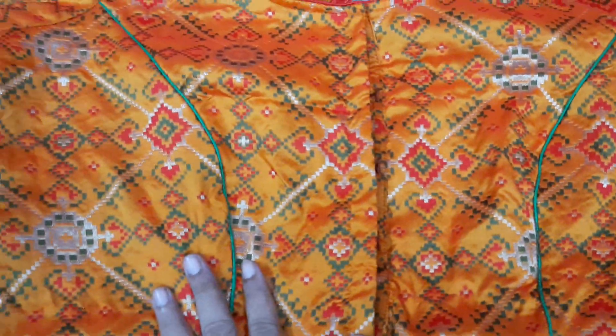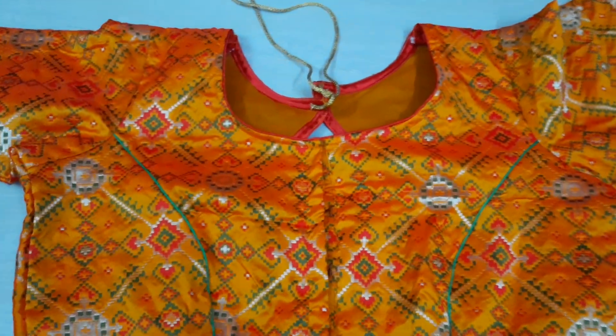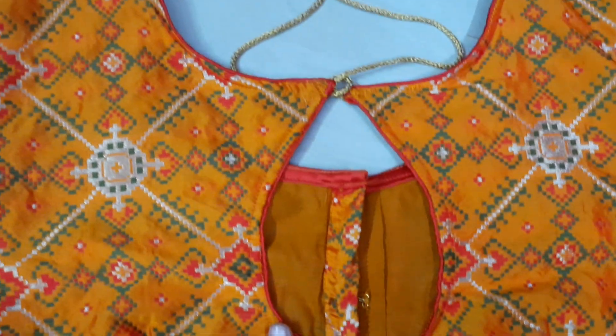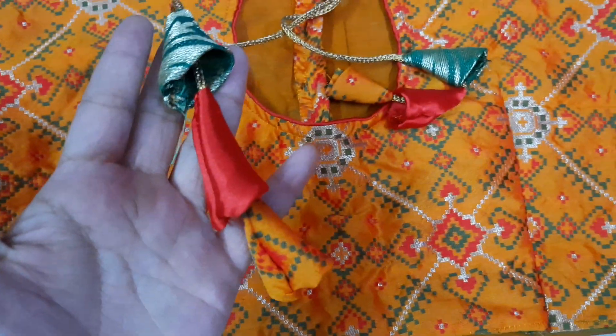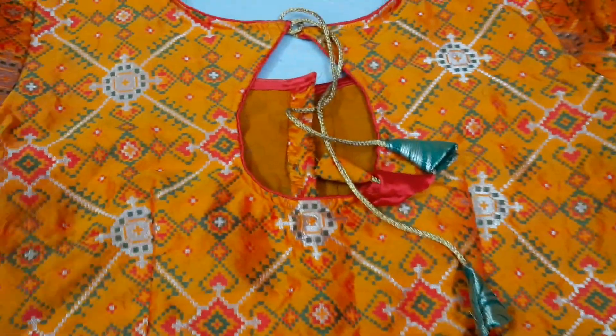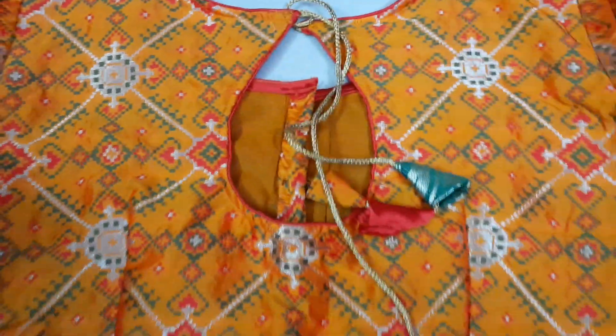The front is a princess cut. The back is a big blouse with a keyhole. Available in 38 to 40 sizes. Old, red and green colors with a floral design. The price is only ₹800, and the shipping charges are extra.